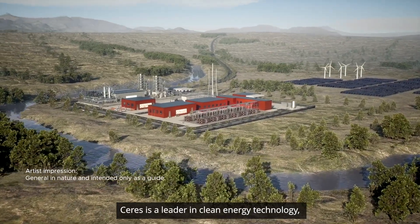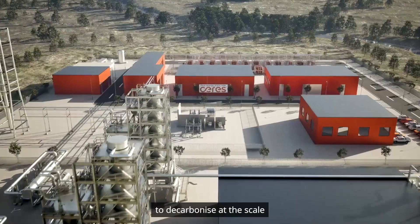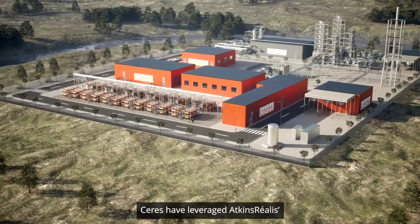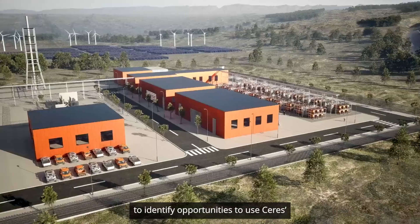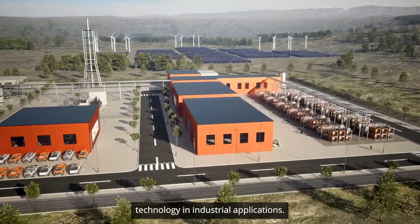Ceres is a leader in clean energy technology, enabling the world's most progressive companies to decarbonize at the scale and pace needed to achieve net zero. Ceres have leveraged Atkins Realis' global expertise and capabilities in hydrogen to identify opportunities to use Ceres' technology in industrial applications.